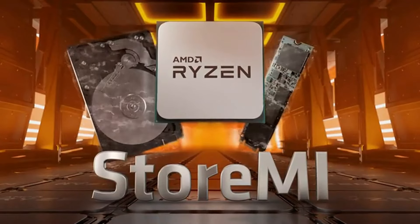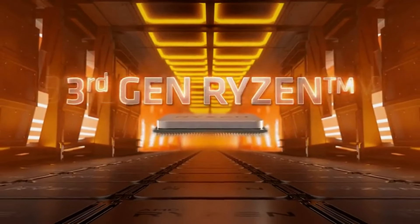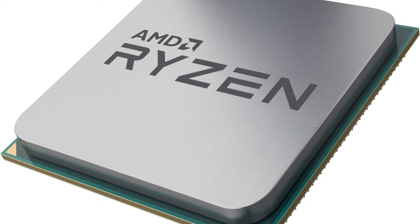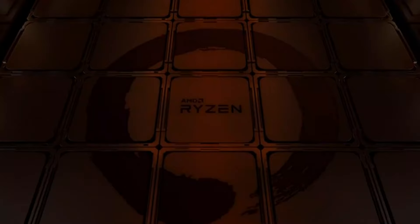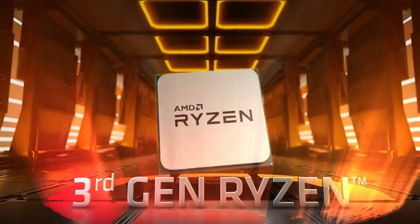It boasts a max boost clock of 4.2 GHz and supports DDR4-3200, making it versatile for various applications, from gaming to video editing. The bundled AMD Wraith Stealth Cooler keeps temperatures manageable, and the adjustable multiplier allows for easy overclocking.